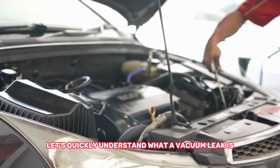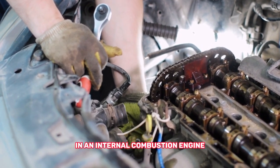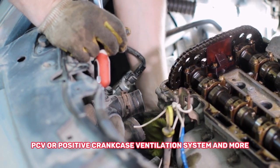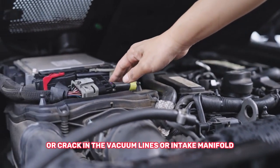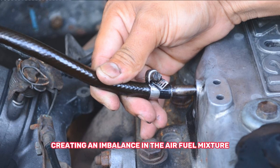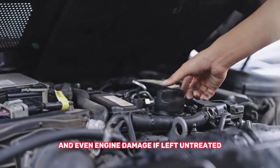Before we jump into the symptoms, let's quickly understand what a vacuum leak is. In an internal combustion engine, a vacuum is created to assist various systems, such as the brake booster, PCV (positive crankcase ventilation) system, and more. A vacuum leak occurs when there is an unintended gap or crack in the vacuum lines or intake manifold, allowing unmetered air to enter the engine, creating an imbalance in the air-fuel mixture. This can cause poor engine performance, reduced fuel efficiency, and even engine damage if left untreated.